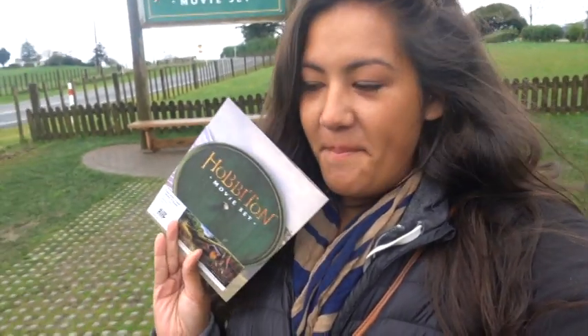I'm so excited, I'm feeling really giddy. I got my ticket and a little map, and now I'm just waiting for my tour to start. I have to meet the tour guide at the tour bus in about 10 minutes. I am so excited to be here — it's so beautiful.